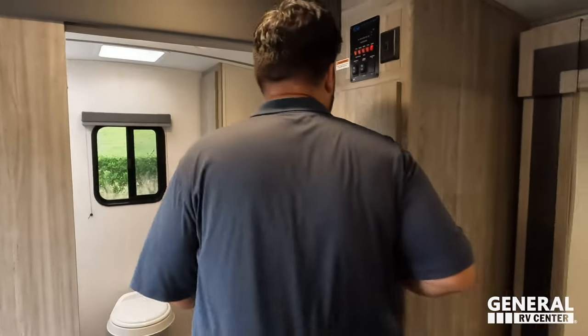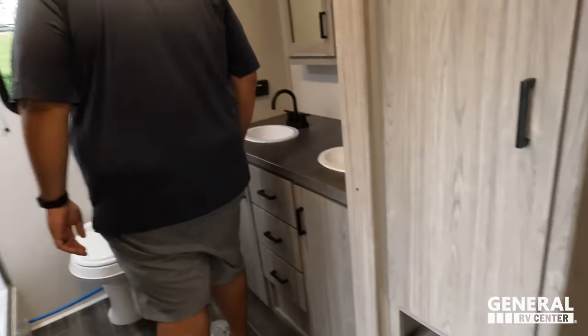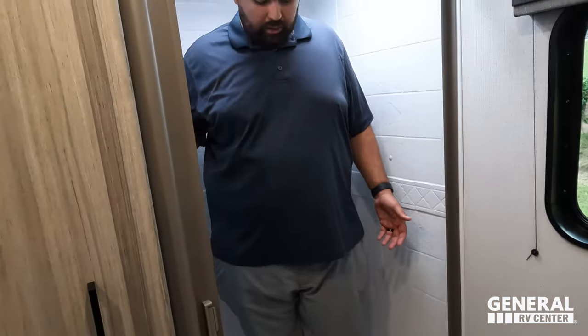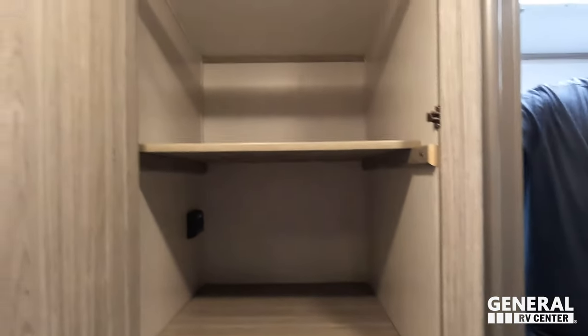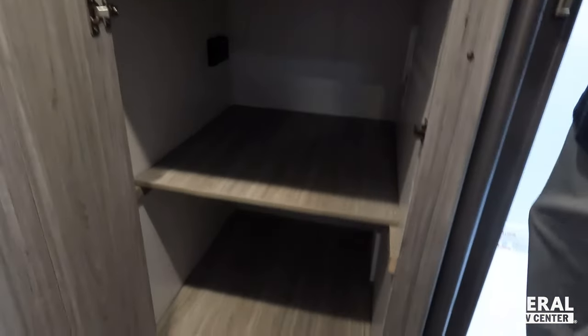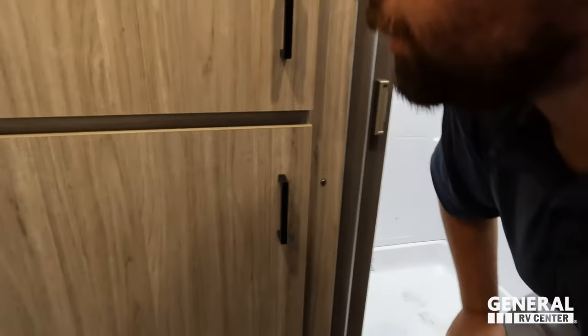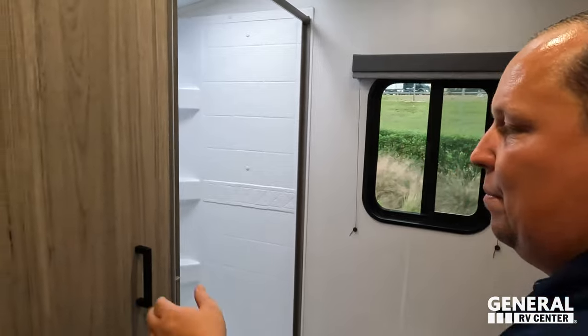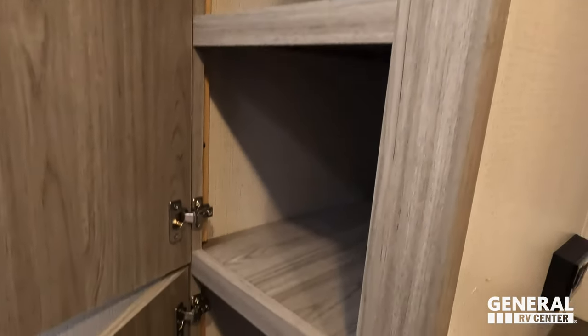Before the bathroom, we shouldn't forget the nice pantry space with breakers and components underneath. Now into the rear bathroom — they put the skylight in a good spot, good width and depth. This definitely passes the shower test — seal of approval. There's a huge storage area that is washer-dryer prepped, which is impressive for an ultra-light travel trailer.